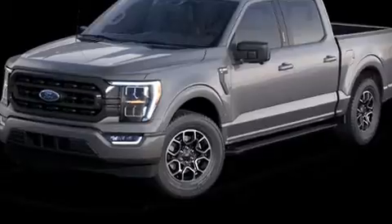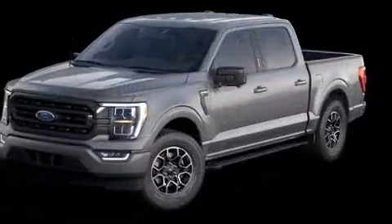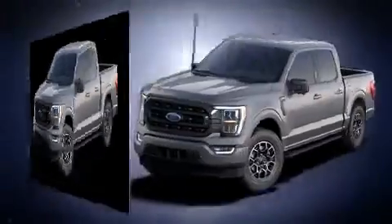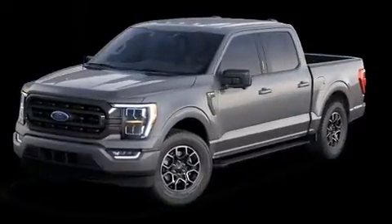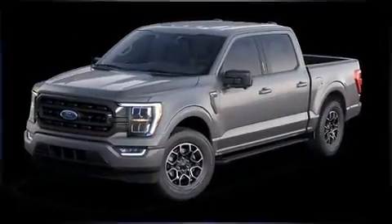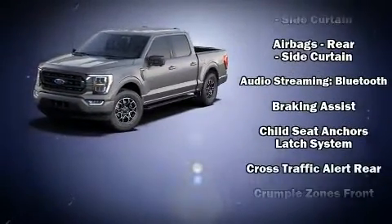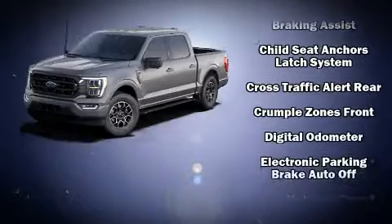The 2021 Ford F-150. A wealth of standard features means that you no longer have to sacrifice, such as remote keyless entry, one-touch window functionality, a rear step bumper, and a split folding rear seat.